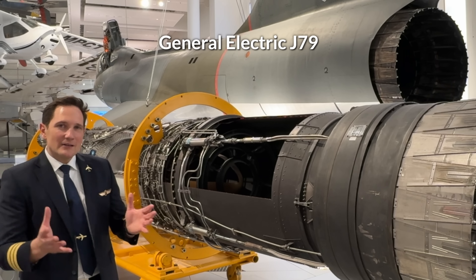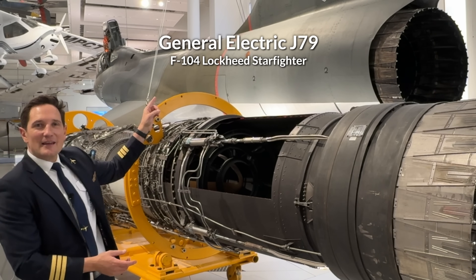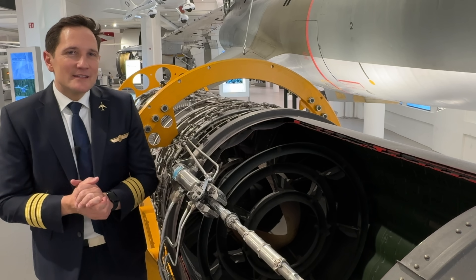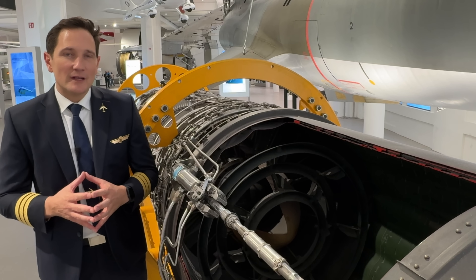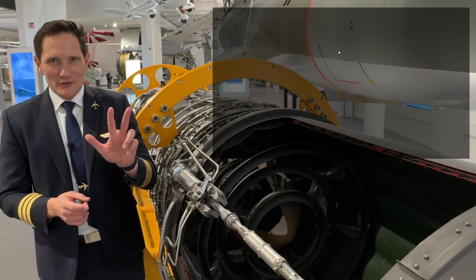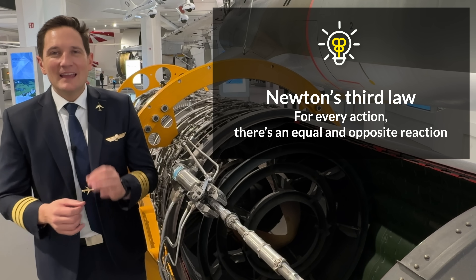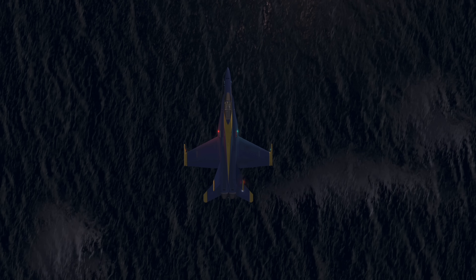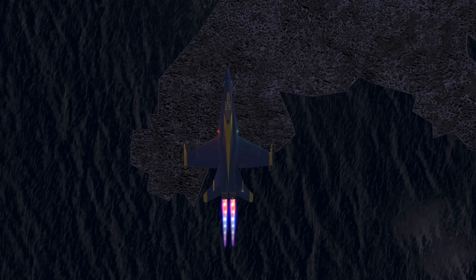We'll use the General Electric J79 turbojet engine, famously powering the F-104 Lockheed Starfighter, to illustrate the science behind the afterburner. Jet engines, including afterburners, rely on Newton's third law: for every action there's an equal and opposite reaction. This law is the heart of jet propulsion, where thrust is generated by accelerating air backwards, pushing the aircraft forward.